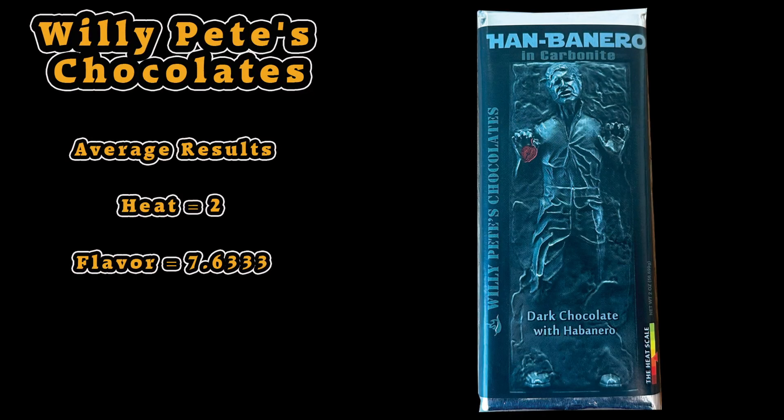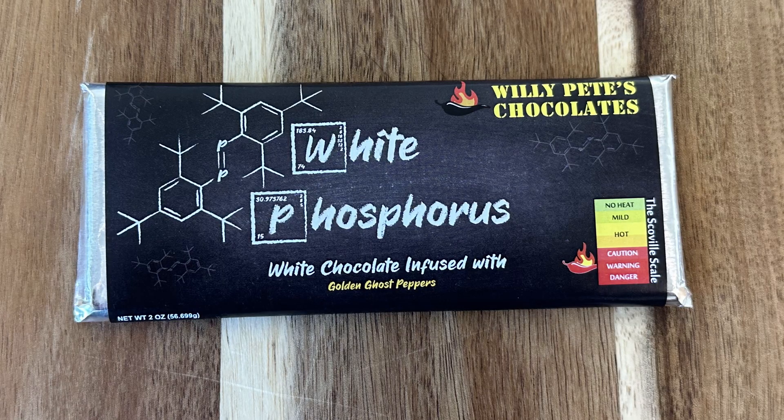Now your palate's feeling good. Let's do the White Phosphorus and we might have to keep the extreme ones for another time. This is white chocolate infused with golden ghost pepper. I like white chocolate. That dark chocolate was actually really good. That pop rocks one — I'm gonna buy some of that for my house. I bought like three of each of these because I didn't know how big they were — I thought they'd be tiny things but they were full-sized bars. Thank you Willie Pete!